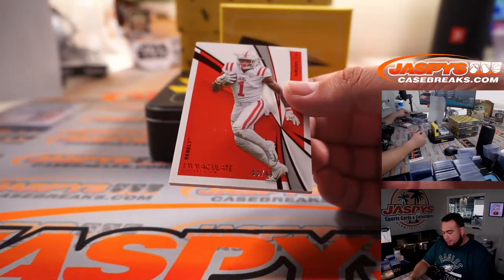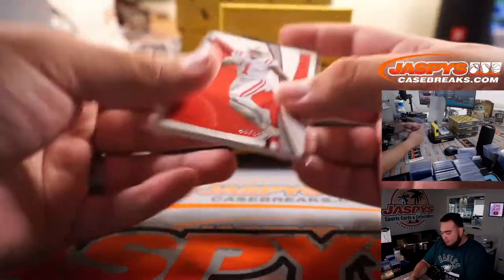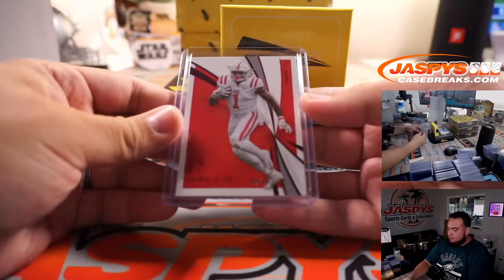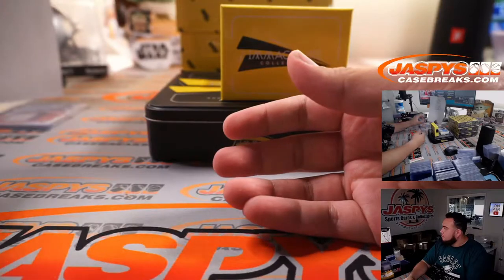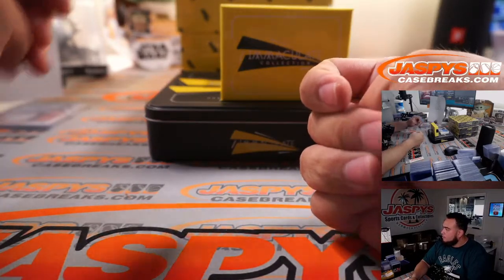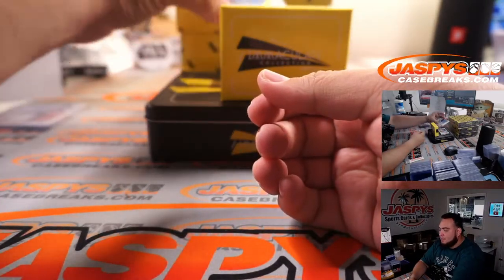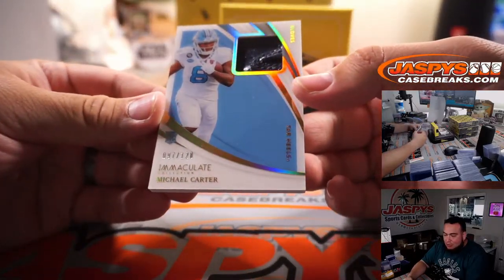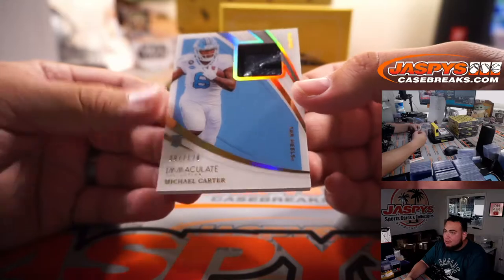AJ Brown for the Rebels, 44 out of 49 — Vipo with spot 4. What a patch! Michael Carter, 97 out of 120 — PJ with spot 7. Little gloves.